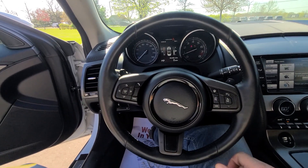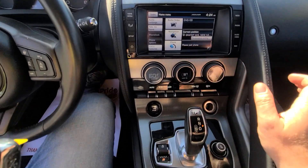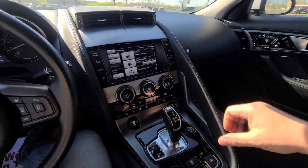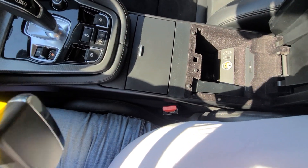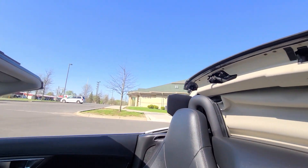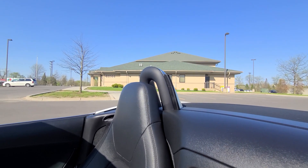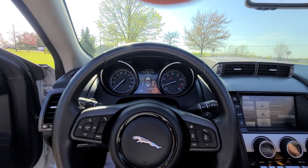64,996 miles on the clock. By the way, this is one of the fastest retractable tops of any convertible on the market — under 34 seconds. Just like that, done.